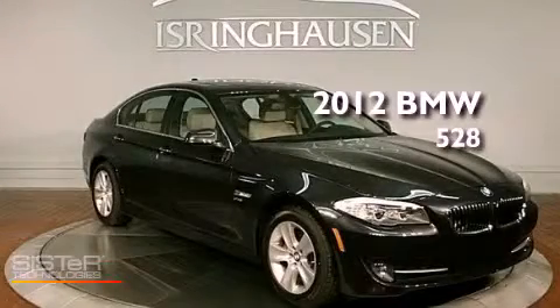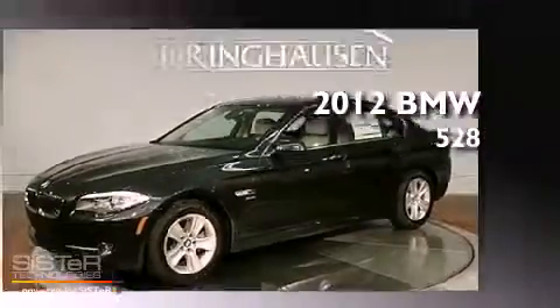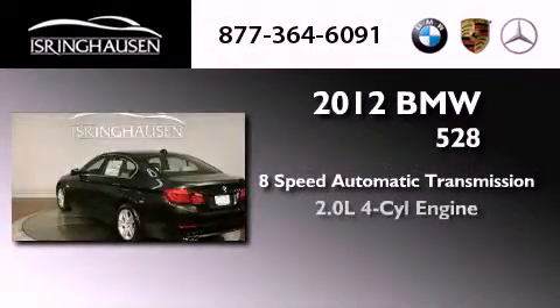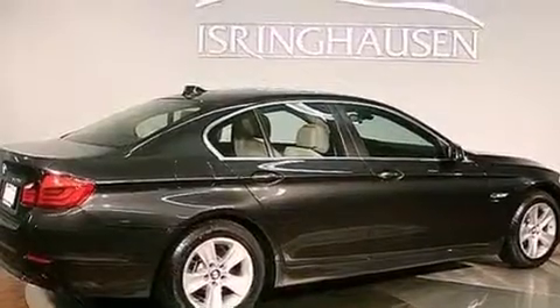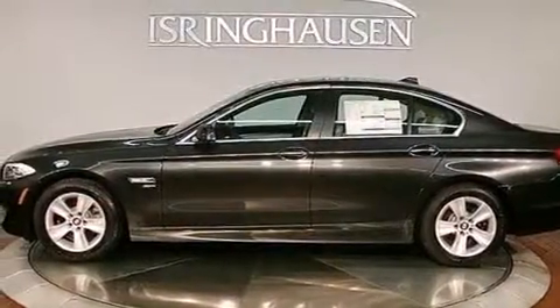This is a brand new 2012 BMW 528. This vehicle has seating for five adults, an inline four-cylinder engine, and all-wheel drive. Its top features include a twin-turbocharged forced induction system, X-Drive, and automatic collision notification.